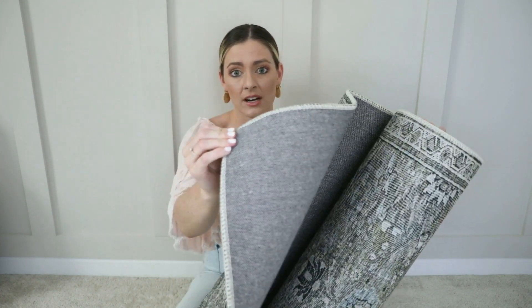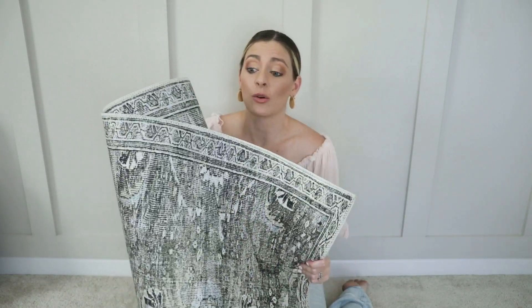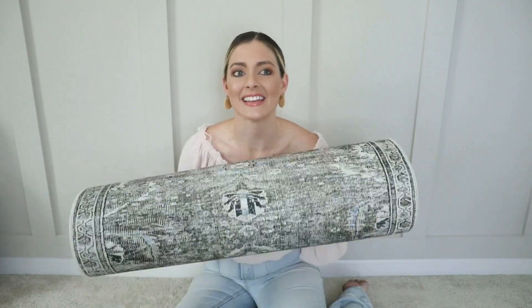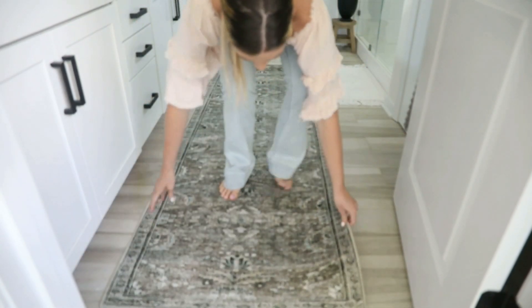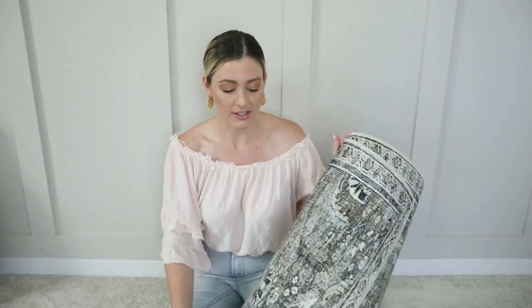The door is actually able to open over it so it doesn't get stuck, which is really hard to find. The padding is really great, it's definitely super comfortable, and to me this just looks like a really expensive vintage rug you'd find at a market. The price was around $25 — either somewhere in the $20 to $30 range — which is so good. It rolled right out flat automatically; it didn't need any flattening, so I'm a big fan.